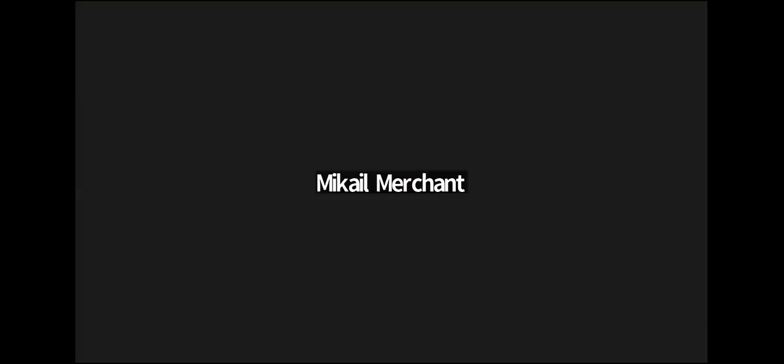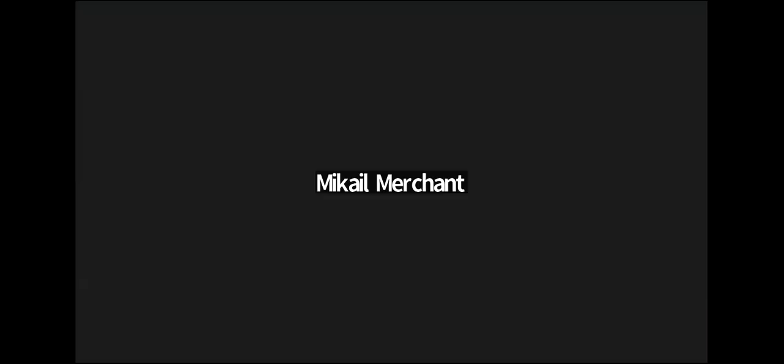Good evening everyone. Today I'm going to start MRCS OSCE stations — one from knowledge spot and another from skill box. From knowledge spot I'd like to start from head and neck. Who is going to participate for knowledge spot? I don't mind, I'll participate. For the skill part, the station will be — if anyone is interested, just write down in the chat box.